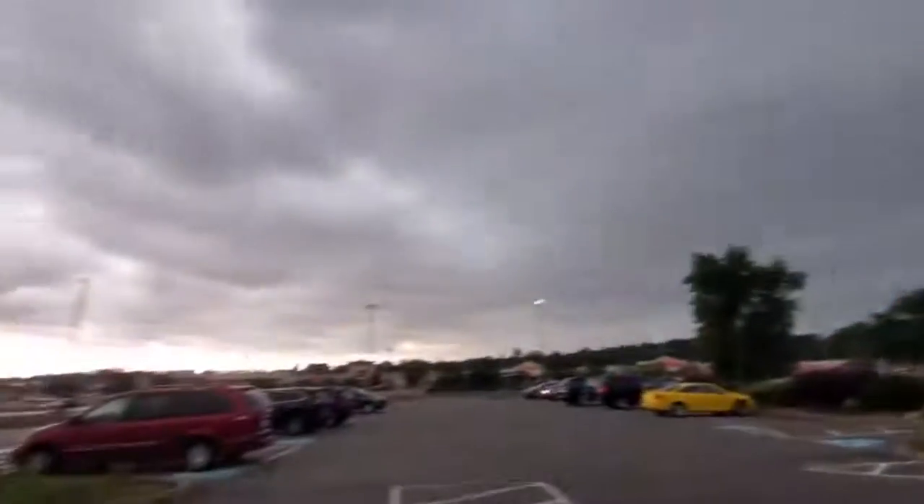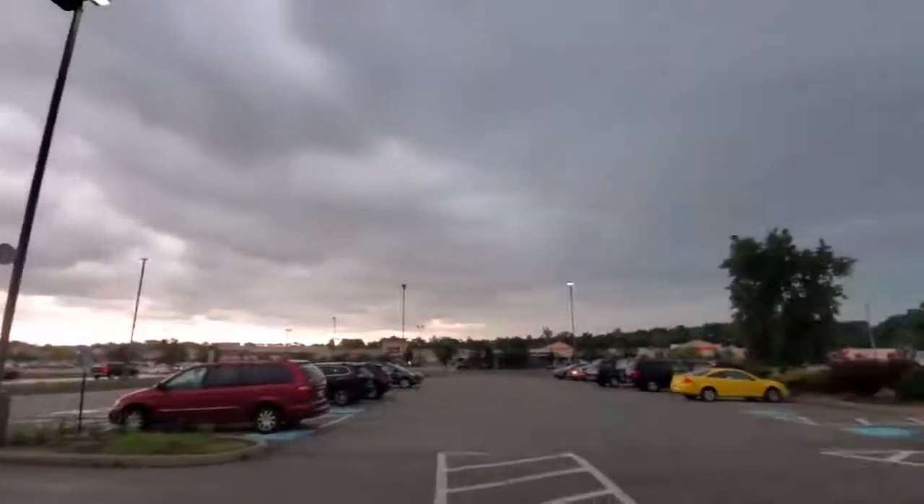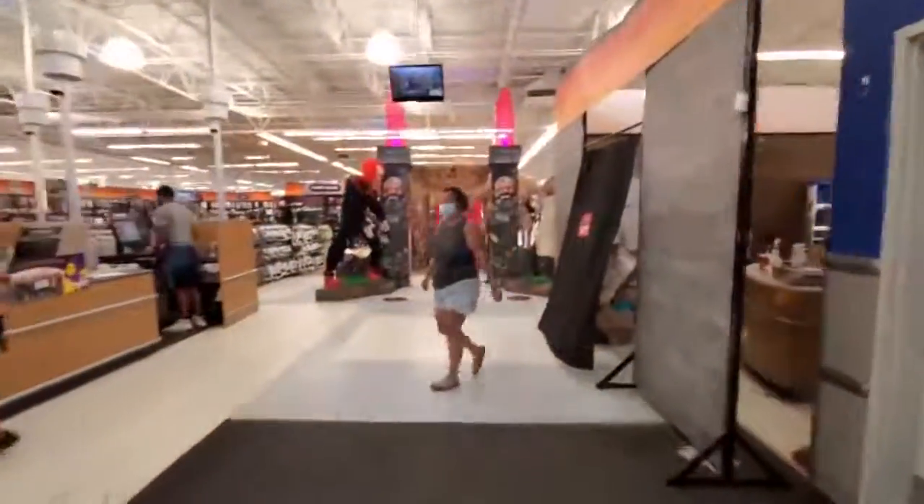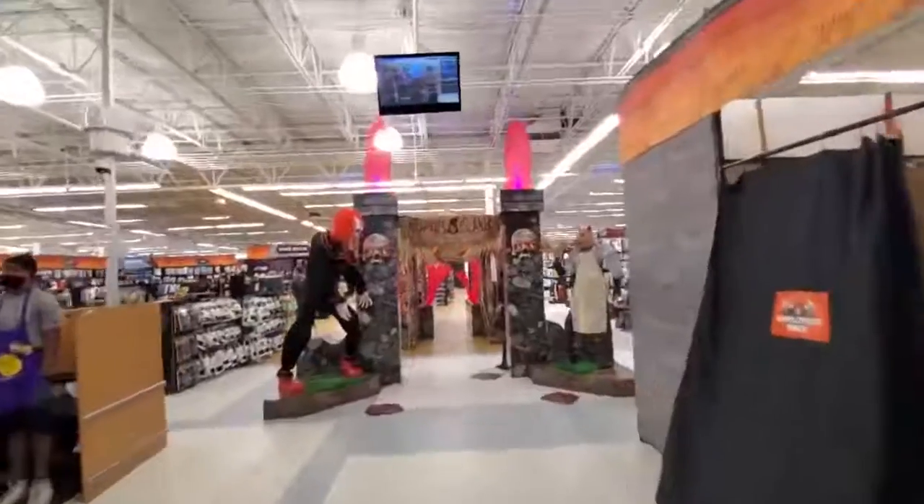Oh my god I am totally in the mood for this today with these dark clouds. Look how dark these clouds are. That is so Halloween-y and spooky. All right let's go.